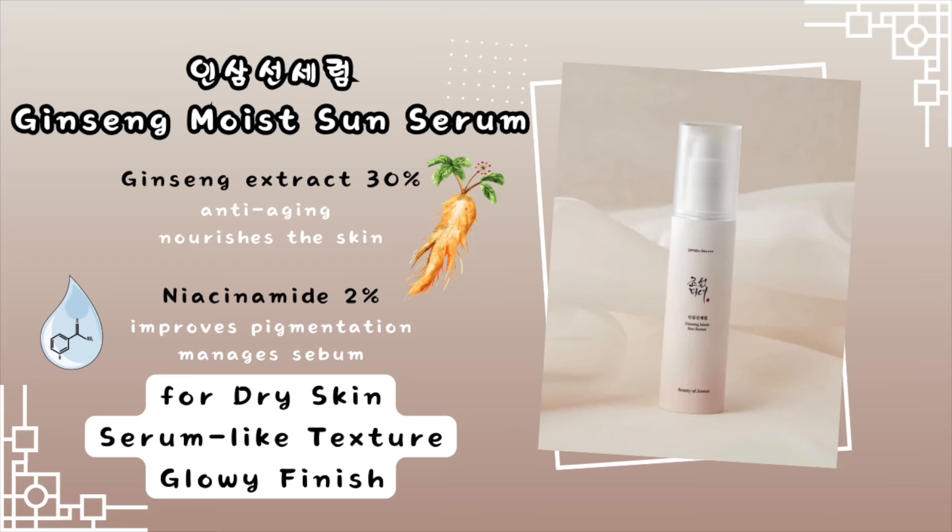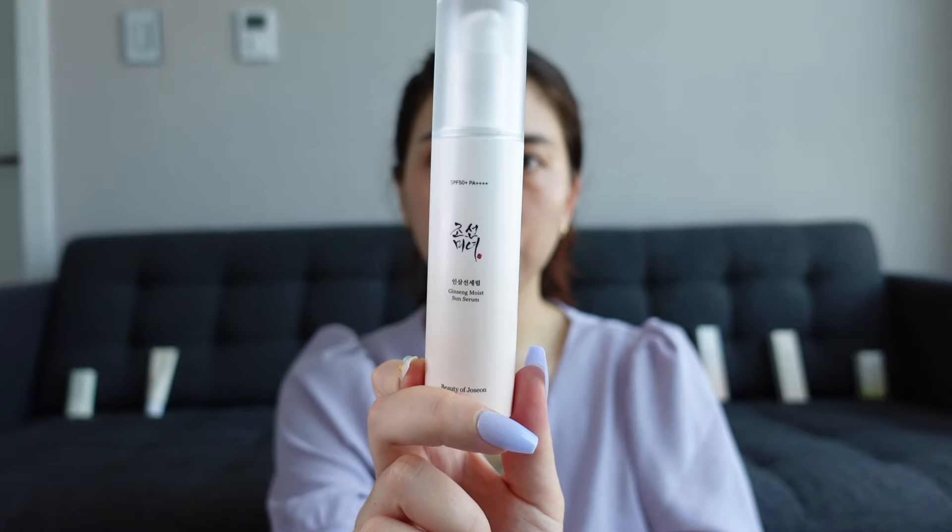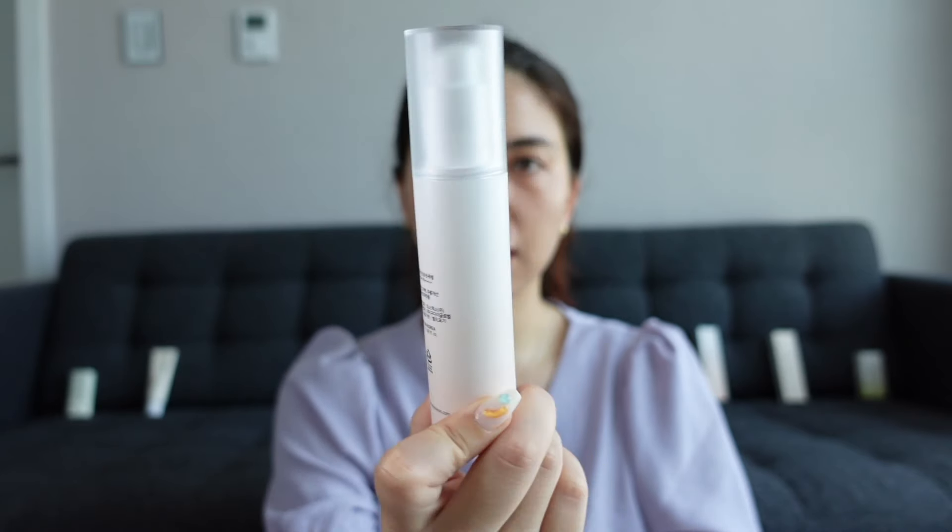My skin is serumed, moisturized, and ready for some sunscreen. Let's start with the Ginseng Moist Sun Serum. My issue with sunscreen serums is that since it's called a serum, I don't really know if you're supposed to put it under your moisturizer or after. I'm going with the idea that it goes on top of the moisturizer. As far as I can tell, the difference between a serum sun cream and a normal sun cream is that a serum sun cream is just a lot more lightweight.